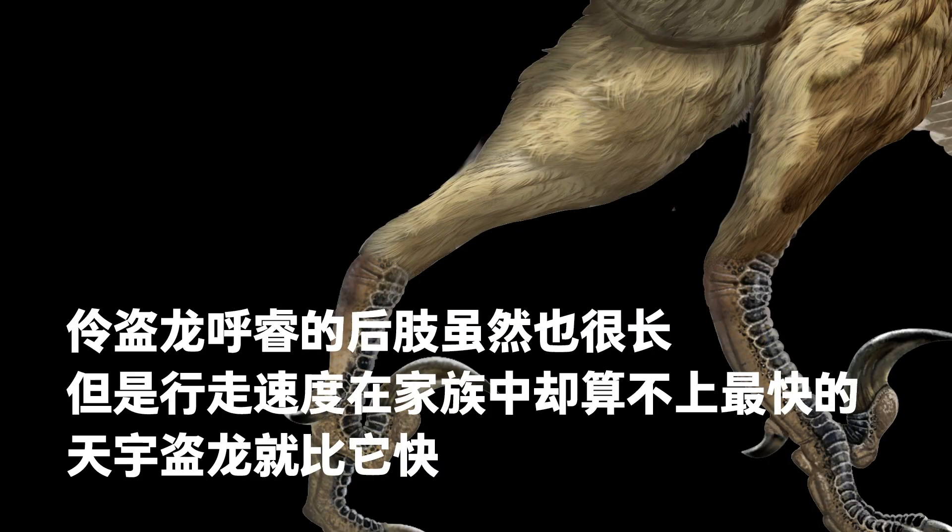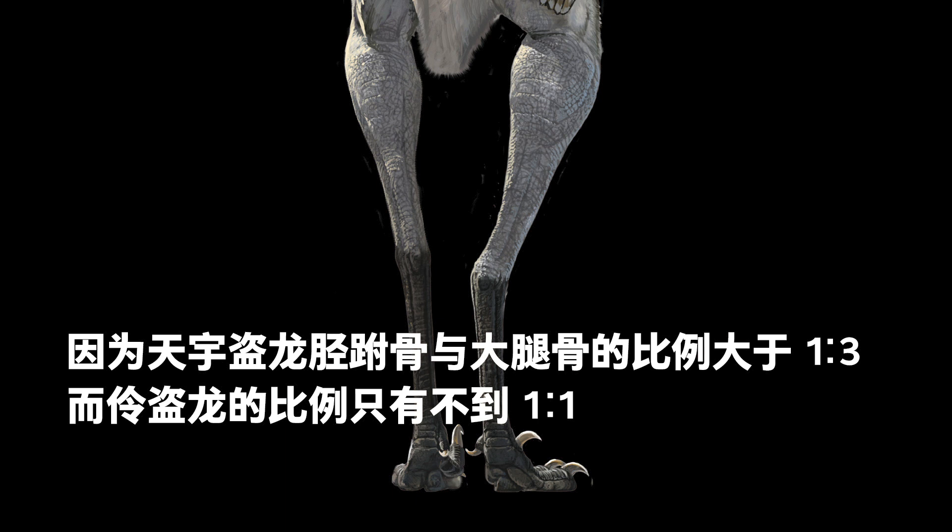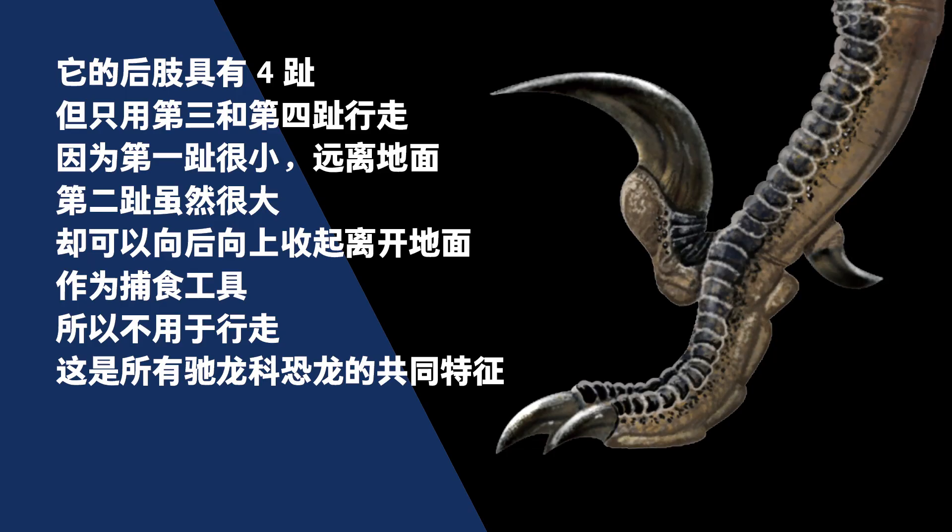Although the hind legs of Hooray were also very long, its walking speed was not the highest in the family — Tianyuraptor was faster. This was because Tianyuraptor's tibiotarsus-to-femur ratio was slightly larger than 1 to 3, while Velociraptor's was less than 1 to 1. Hooray had four digits on its hind legs, but only used the third and fourth to walk. The first digit was small and off the ground, but the second one, despite being large, was usually raised off the ground and used as a tool in hunting. All Dromaeosaurs had the same digit structure.